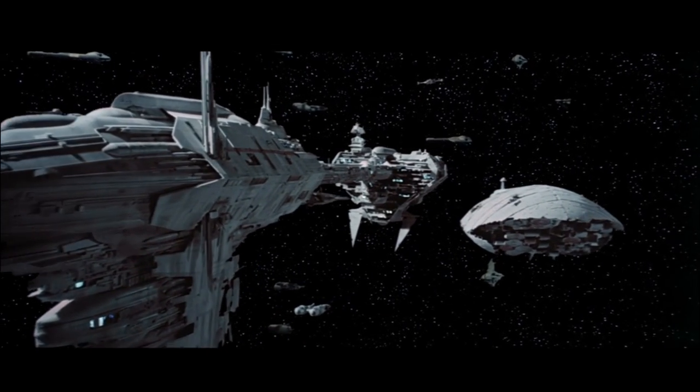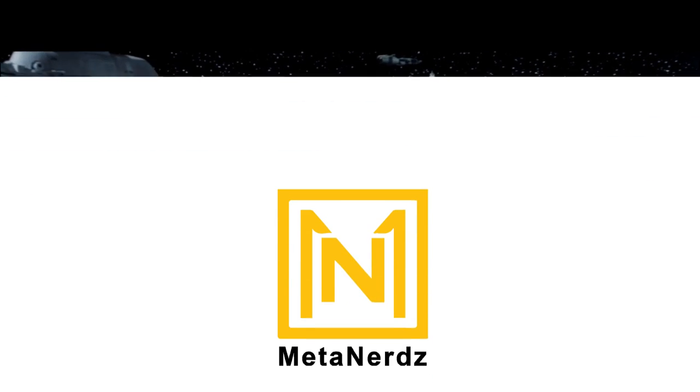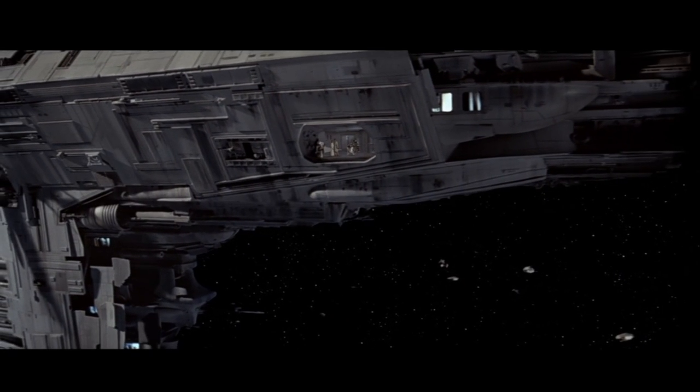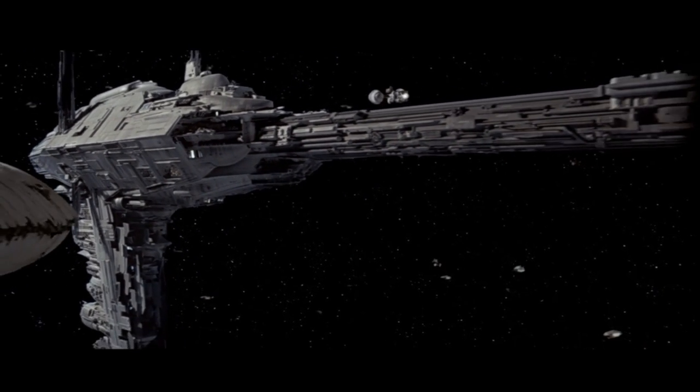Believe it or not, this ship was a symbol of Imperial security before the rebel scum started using it so effectively. What's up, MetaNerds? This video is all about the EF-76 Nebulon B Escort Frigate. We will get into its history and behind-the-scenes facts, but let's start with a breakdown.